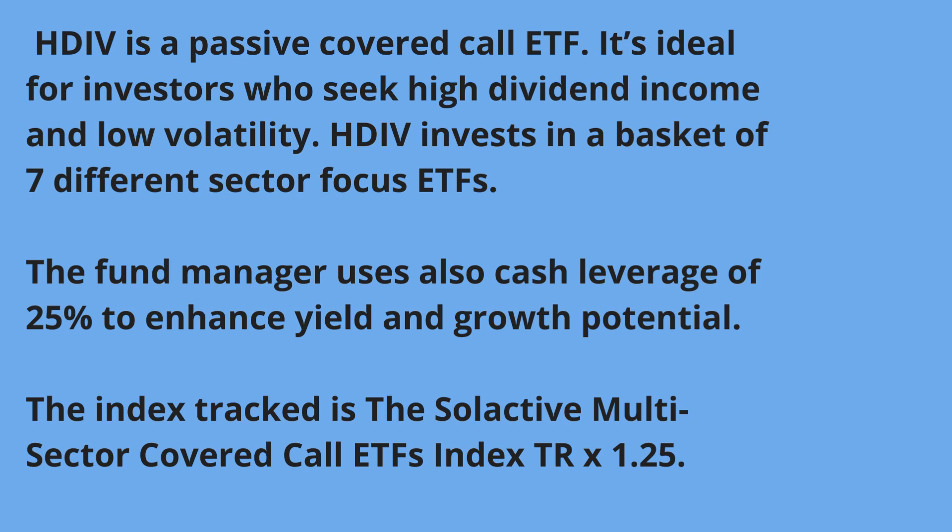HDIV is unique in the fact that it has a very diversified portfolio — it invests in seven different ETFs, all of them covered call, but each investing in a specific sector. So by owning one ETF, you're really owning investments across seven different sectors, benefiting from both diversification and the covered call strategy.